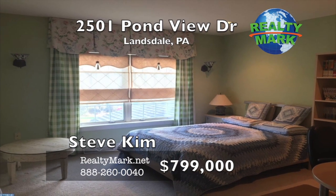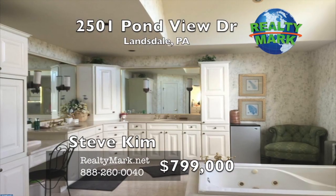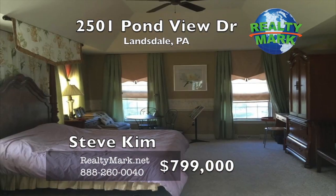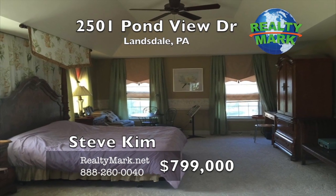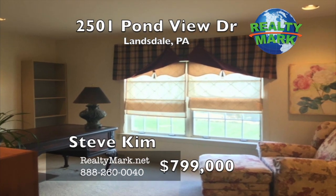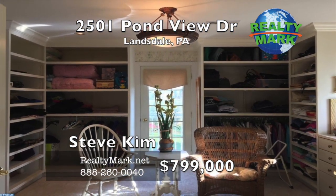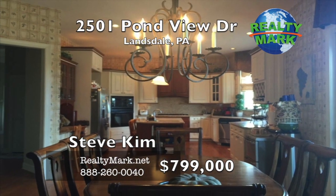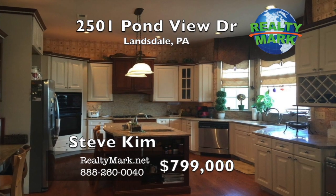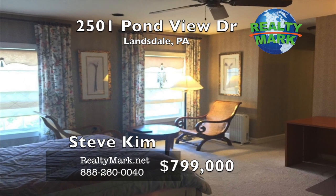The master suite has a tray ceiling and French door to an enormous closet space with balcony. There is a master bath with a jacuzzi, shower, his and her granite sinks, and tons of cabinet space. Four very spacious bedrooms and two full bathrooms, cedar closets, 10-foot ceilings, custom moldings, professionally decorated window treatments and wall coverings, and abundant recessed lighting. One of the sellers is a licensed PA real estate agent. Please call Steve Kim for more information.